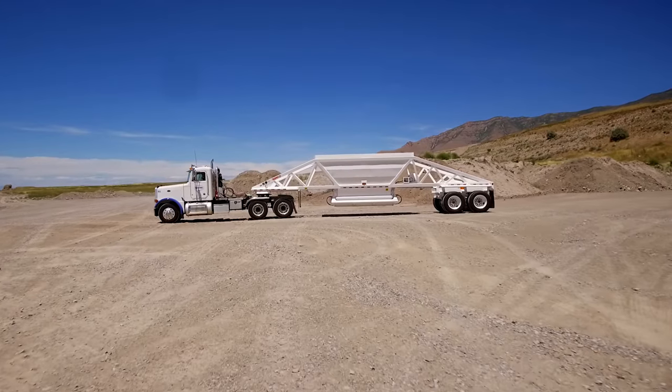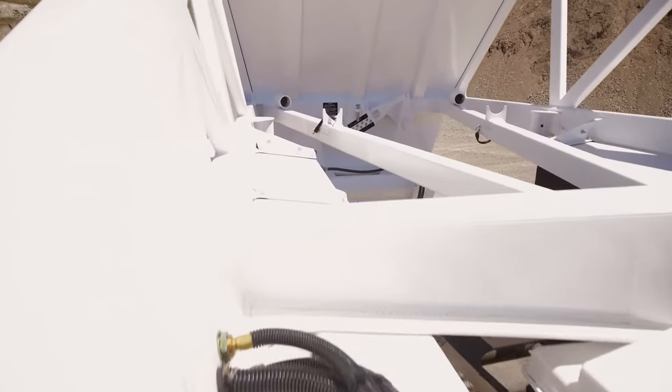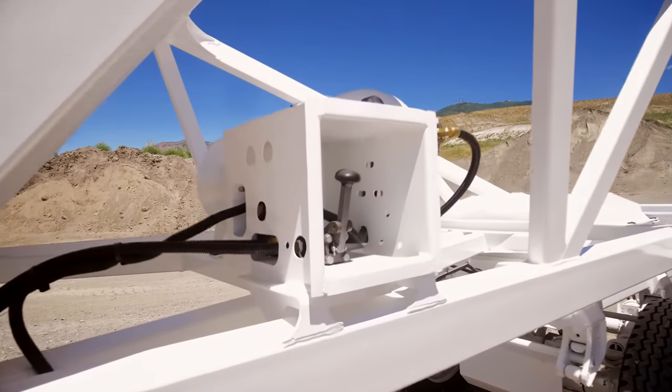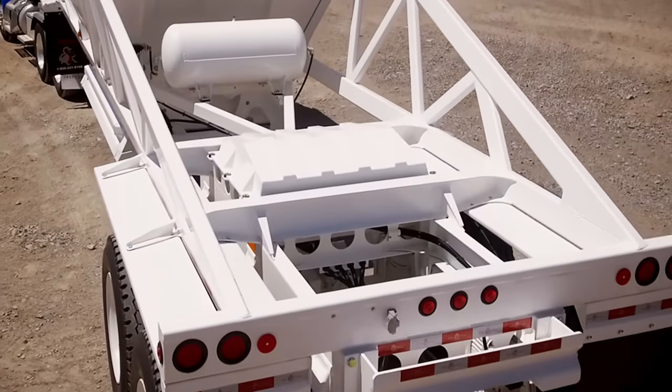We take care to protect the trailer components. The air lines and electrical wire harness run through the frame and are not exposed. The gate control valve is mounted in a protective box. All axles have dust shields, and the rear valving and tanks are covered with a protective doghouse.